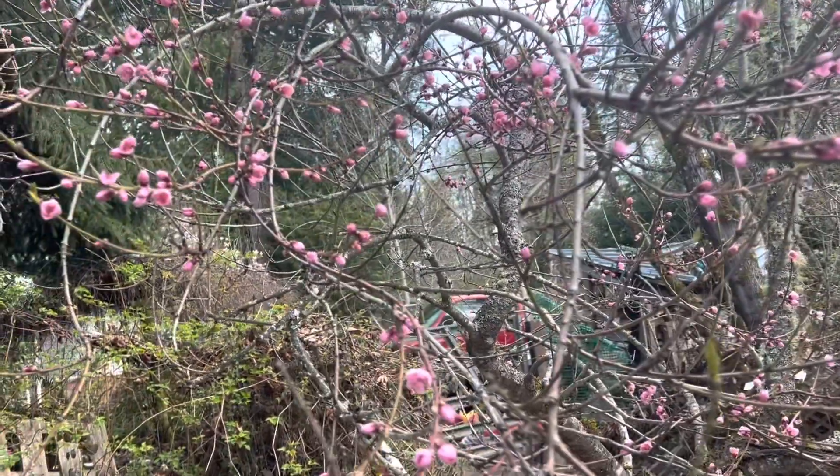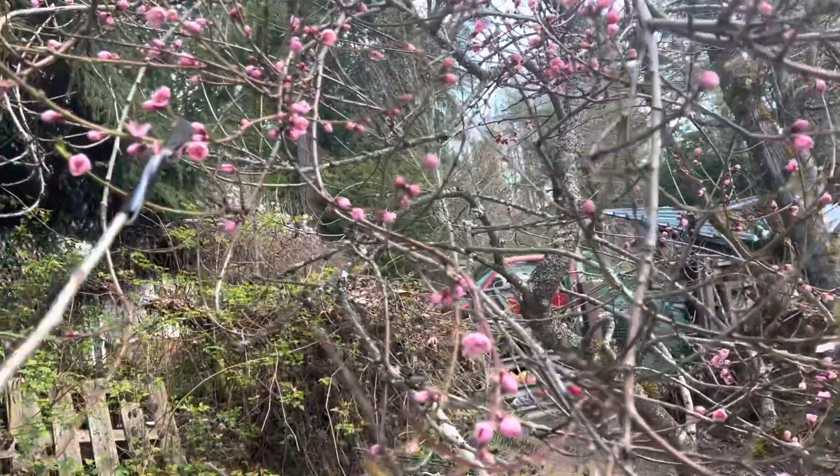This is Gene Coons with Vashon Island Tree Houses and Farm on Vashon Island, Washington.